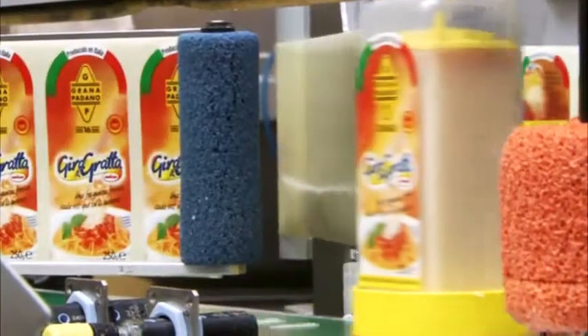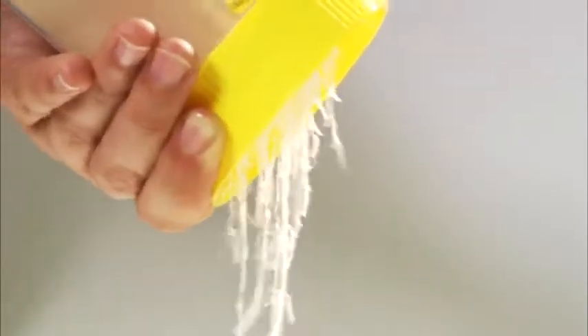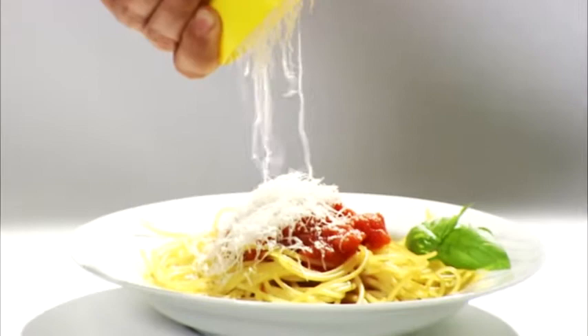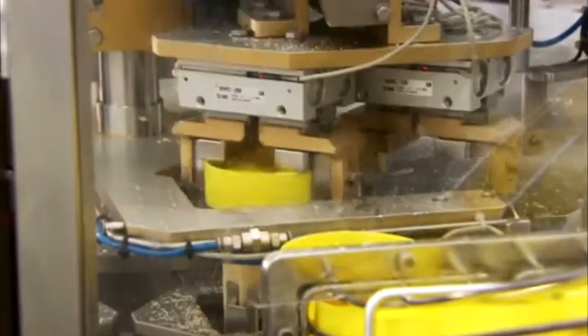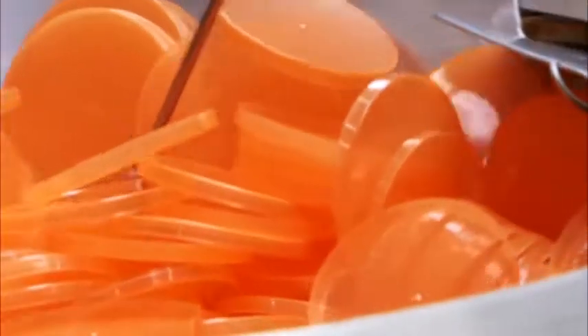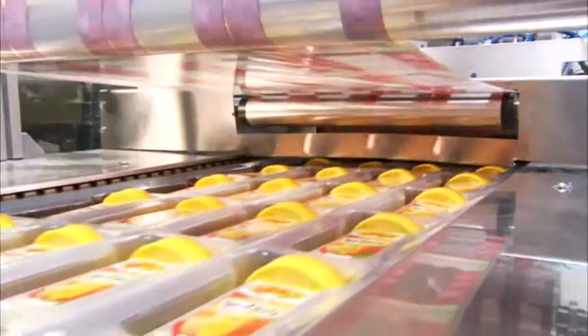Gira e Grata, an exclusive product stemming from Agriform's know-how, consists of a Grana Padano block inserted in a disposable rotary grater — a practical, hygienic and waste-free solution. The innovative packaging line includes entirely automatic cutting and assembly machines. Gira e Grata is packaged in a protective atmosphere using a thermoforming machine.